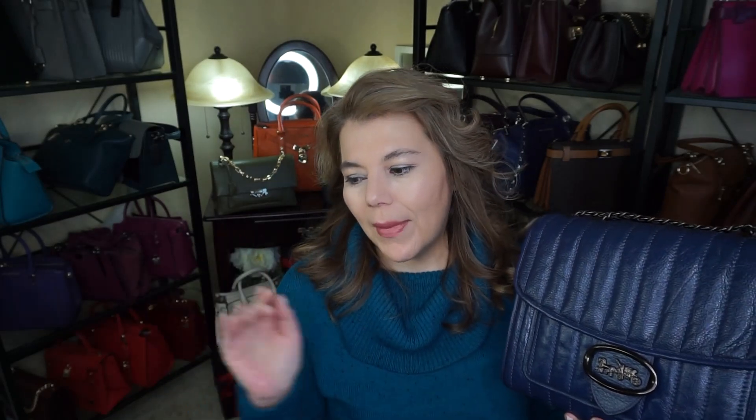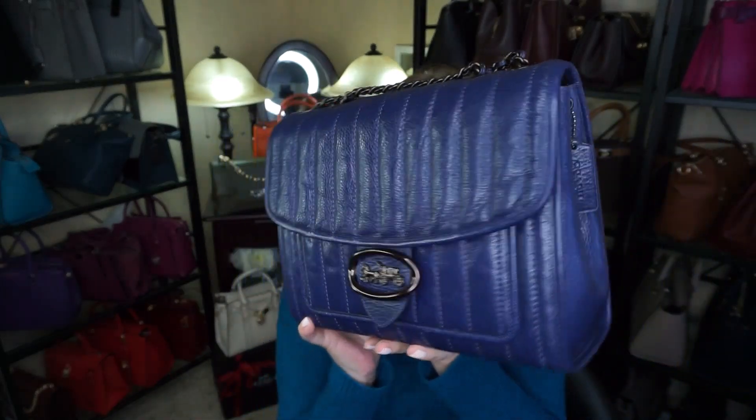I have seen some Dooney and Burke too that I really do like, but they're not really around my area. Tory Burch is also nice but they're not really around my area. The most purses around my area are Coach and Michael Kors, so that is why I'm sticking to Coach and Michael Kors — and that's also why I started this channel.